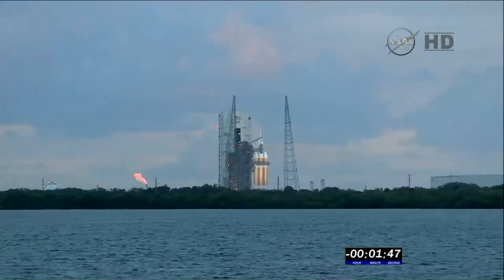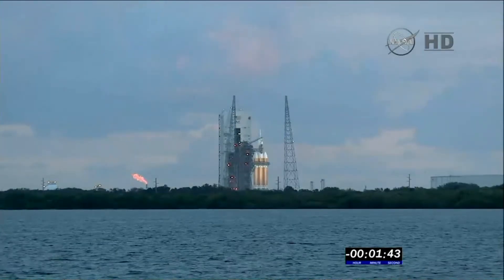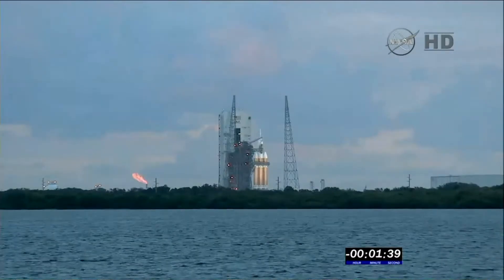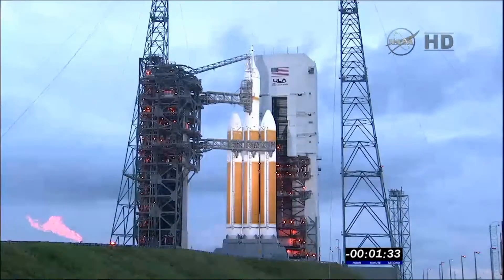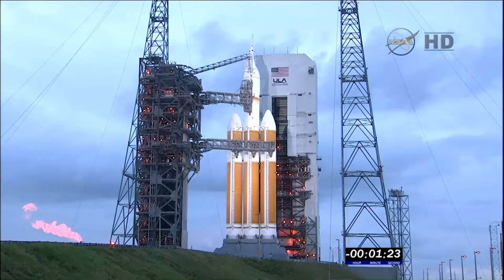At T-minus 1 minute, 20 seconds, the team will begin securing the second stage liquid hydrogen tank. T-minus 1 minute, 40 seconds. T-minus 1 minute, 30 seconds. OLC, verify Orion nav transition is complete. T-minus 1 minute. LC, this is OLC — Orion nav transition is complete.